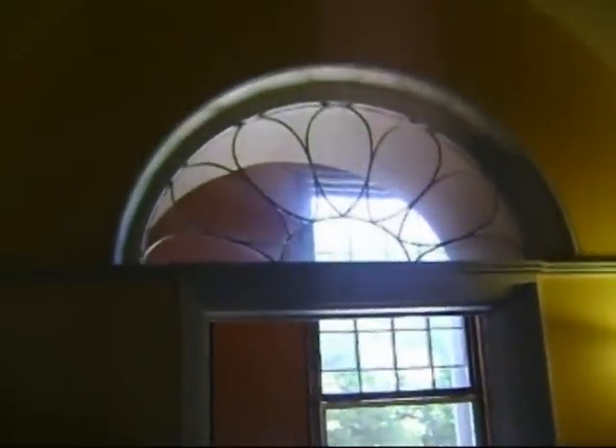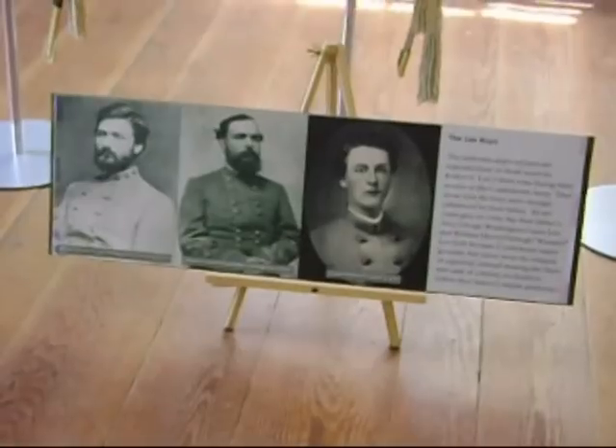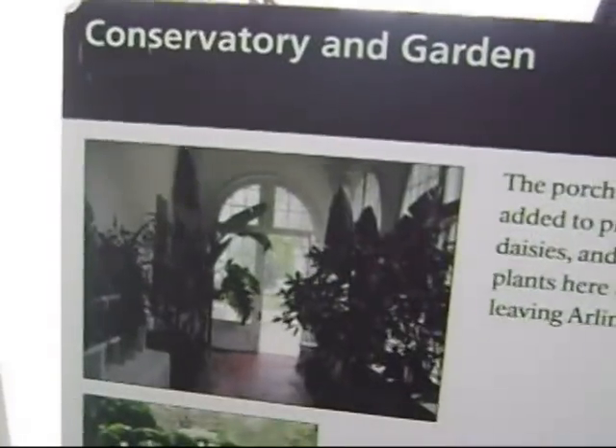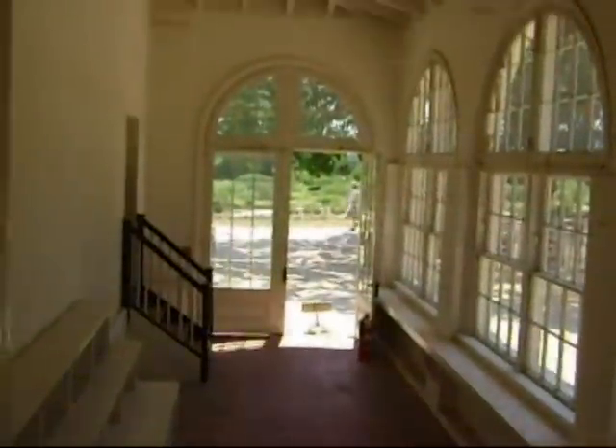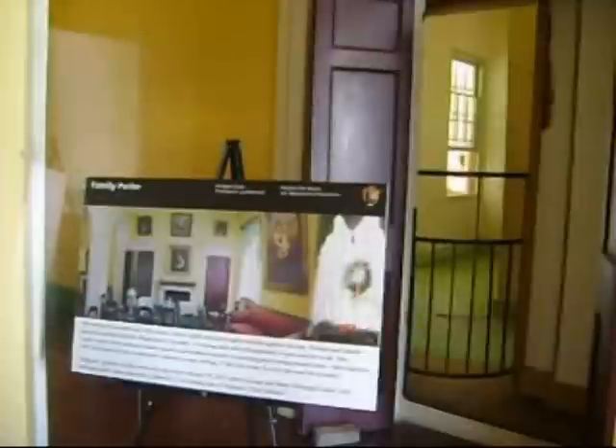Restoration on Arlington House began in 1925 when the National Park Service acquired the land in 1933 and continued restoration efforts. Today, visitors can catch a glimpse of what Arlington House must have been like when the Lees occupied the home before the Civil War tore things apart.